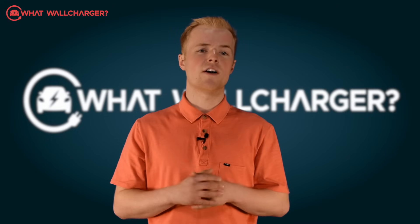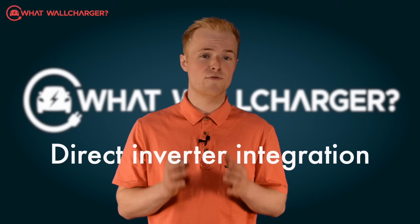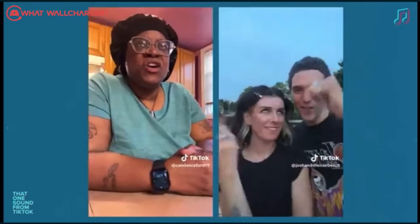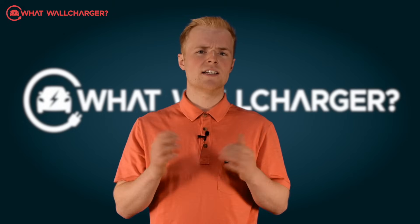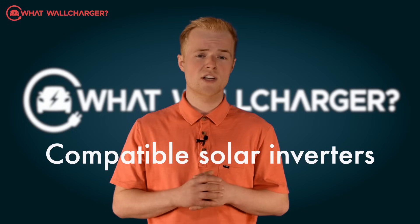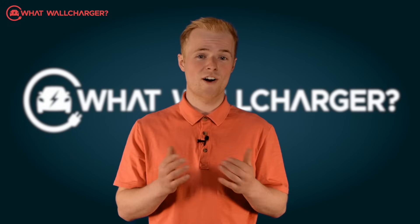Another neat bit of functionality is that the EV1i features direct inverter integration — which sounds fancy, and it is. What that means is that the WaveCharge is designed to work with a range of compatible solar inverters, enabling you to optimize solar energy when charging your car.